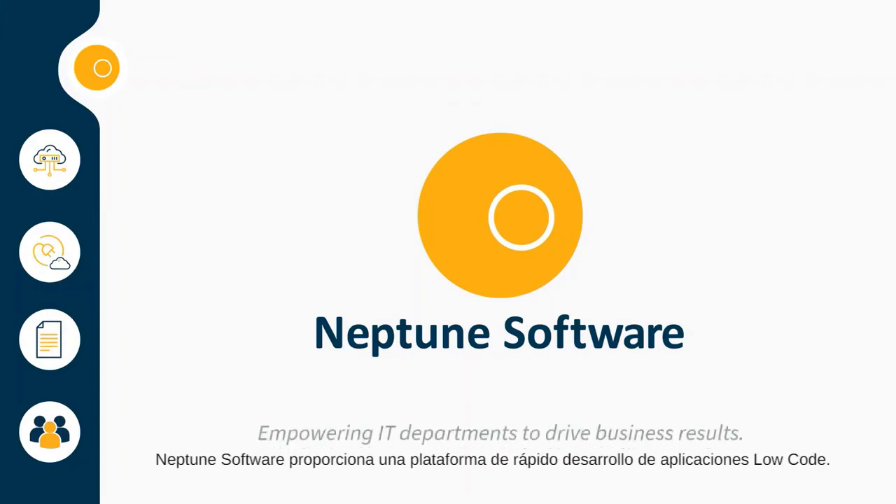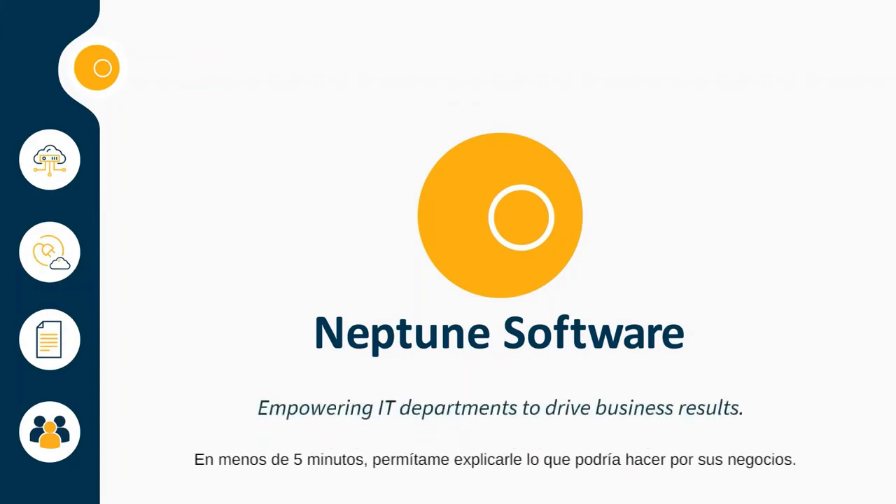Neptune Software provides a low-code rapid application development platform. In under five minutes, allow me to explain what it could do for your business.